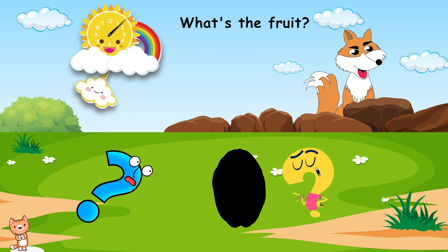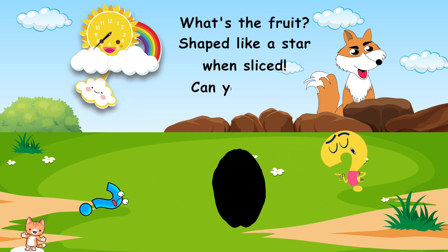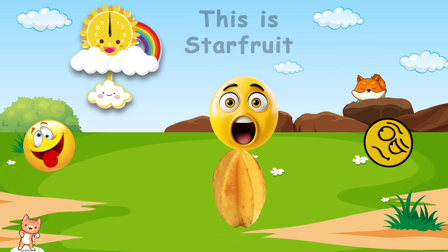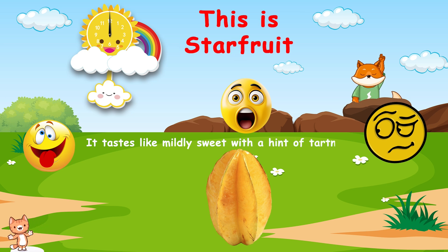What's the fruit? Shaped like a star when sliced. Can you guess? This is star fruit. It tastes like mildly sweet, with a hint of tartness.